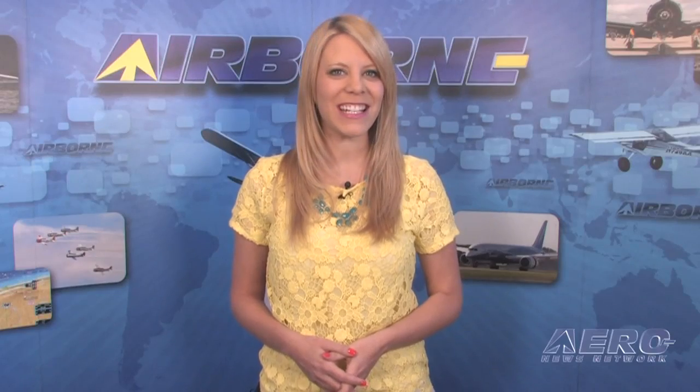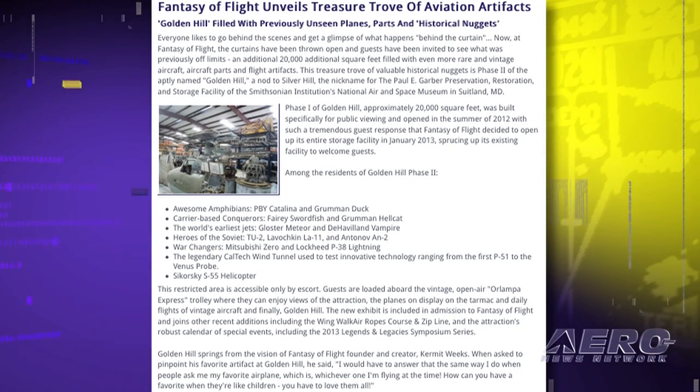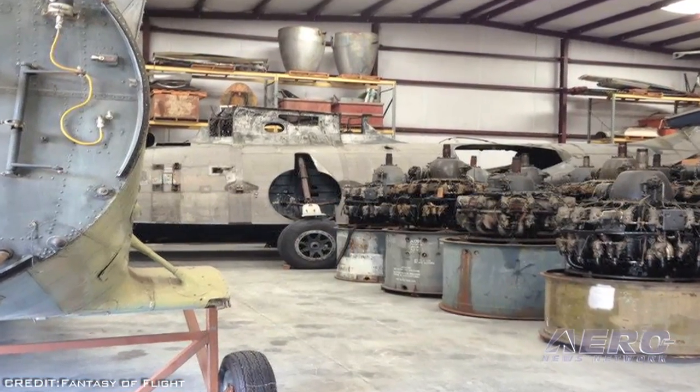Florida's Treasure Coast has long been where fortune hunters went to seek untold riches. Now, Florida's Fantasy of Flight has just opened phase two of its Golden Hill project, revealing a 20,000 square foot treasure trove of rare and vintage aircraft, aircraft parts, and flight artifacts. The Golden Hill project is aptly named as a nod to Silver Hill — the nickname for the Paul E. Garber Preservation, Restoration and Storage Facility of the Smithsonian Institute's National Air and Space Museum in Suitland, Maryland.